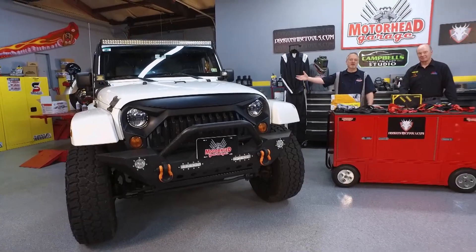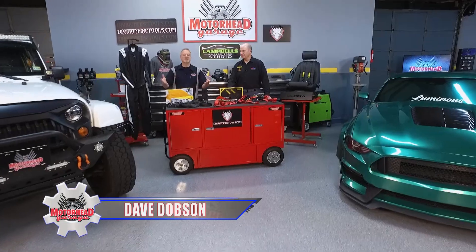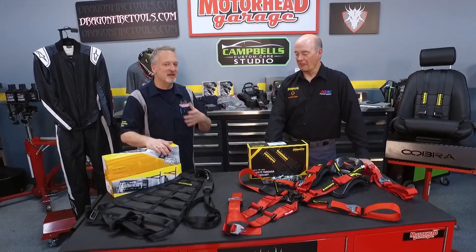Whether you're off-roading in a Jeep like this, doing track days in a Mustang like that, or a professional racer, or just going down the street, safety is the most important thing. And HMS Motorsport is the leader in motorsport safety — they are the place to turn if you're looking to stay safe behind the wheel of an automobile.